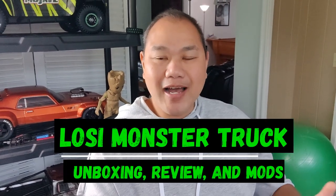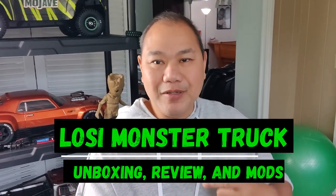Hey gang, welcome back to the channel. I got another vehicle to add to the staple of cars and trucks we have so far - it's the new Losi LMT monster truck, the new Grave Digger. So stay tuned.